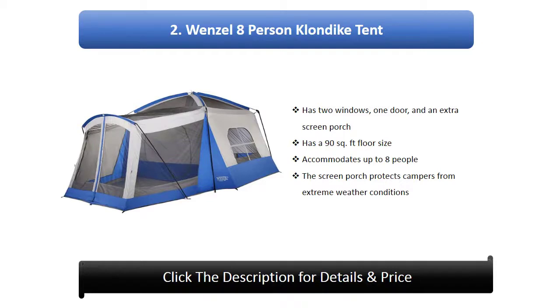Number 2: Wenzel eight-person Klondike tent. It has two windows, one door, and an extra screen porch. It has a 90 square feet floor size and accommodates up to eight people. The screen porch protects campers from extreme weather conditions.